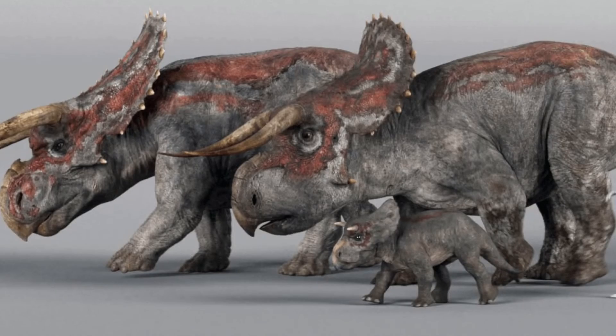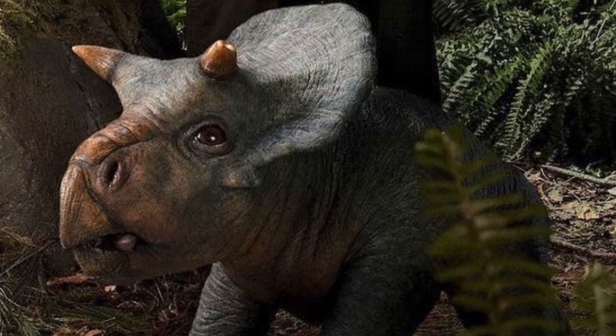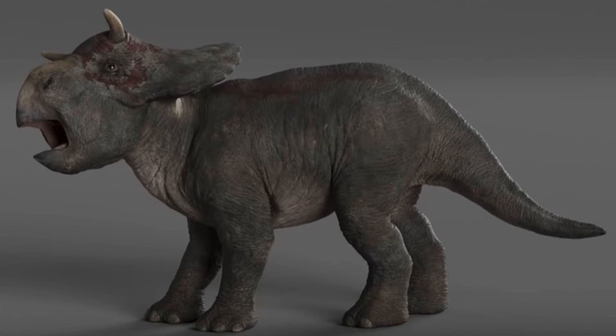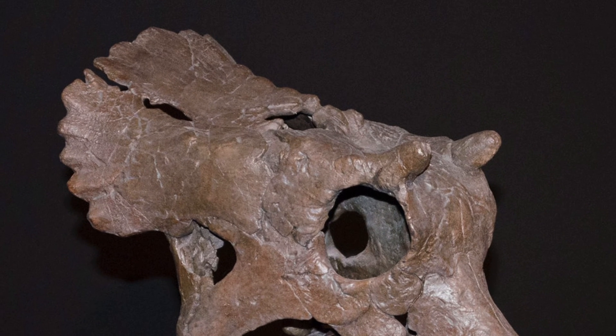They also have a young Nazutoceratops, more specifically an animatronic one, which is always a huge plus. The young one looks pretty good — obviously it looks like a young version of the adults, but it's also portrayed with stubbier features. Comparing it to young Triceratops, which we have fossil examples of, that's pretty accurate to the way a young ceratopsian would look.